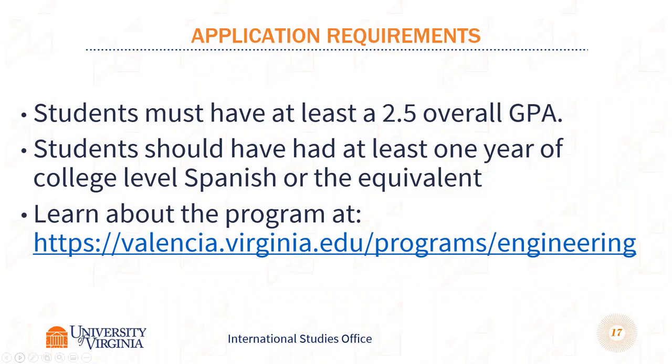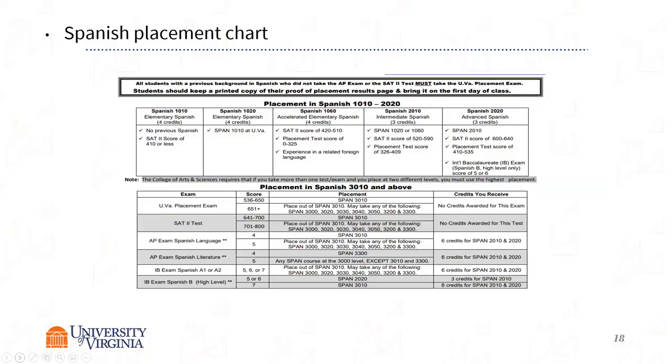In order to be accepted by the University of Virginia, you have to have at least a 2.5 GPA and at least one year of college-level beginning Spanish or the equivalent. A lot of people have that coming out of high school, or if you don't, you can make plans to study Spanish over the summer to be eligible for a fall semester. There is a placement exam on the UVA Spanish department website. If you didn't take the AP, you can still take the placement test to see where you place in Spanish 2010 or 2020.